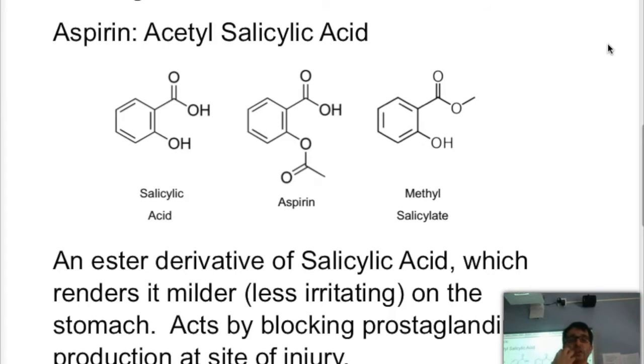The problem with salicylic acid is that it's very acidic — it caused bleeding of the gums and bleeding of the stomach. Luckily in the 1800s, a derivative was made by Mr. Bayer, famous from aspirin. This ester derivative blocks the OH group, and we put an acetate or ethanoate group there.